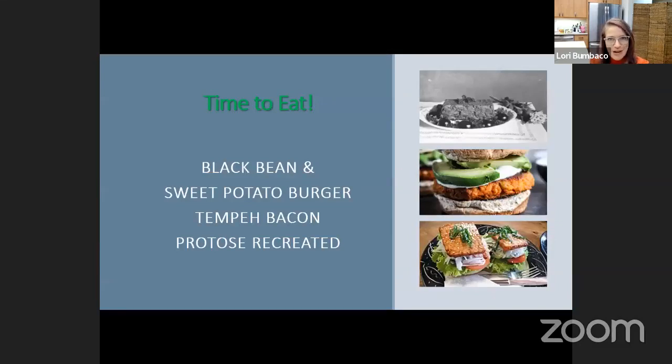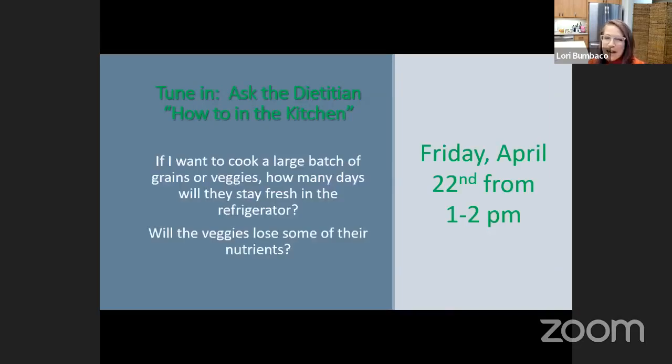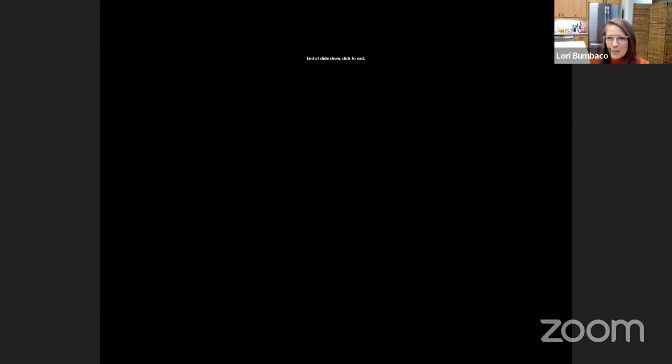The recipes I'm sharing with registered participants include a black bean and sweet potato burger — simple to make and delicious — some tempeh bacon, and a recipe for the original Protos from the Battle Creek Sanitarium. We're planning another Ask the Dietitian in April — possibly a how-to in the kitchen — proposed for April 22nd, from 1 to 1:30. Mark your calendars. Thank you so much for staying with me.